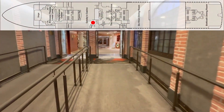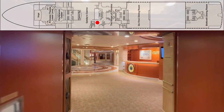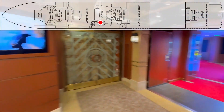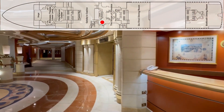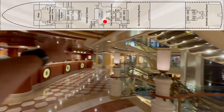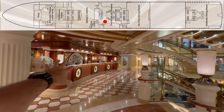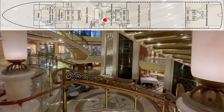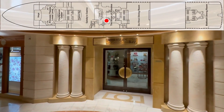There's a ramp to get out of the casino. Here's your Princess Captain's Circle desk — if you're part of the Captain's Circle and have questions, there's somebody there. Here's your service desk — customer service is right here, there's always somebody there. And you can see we're overlooking the Piazza again.